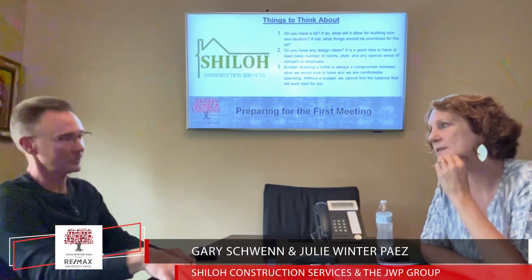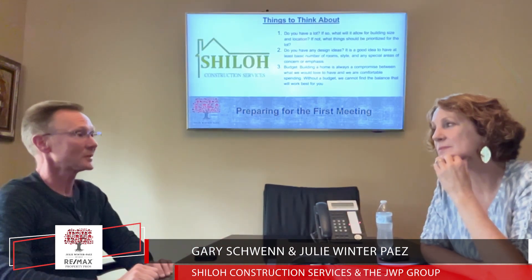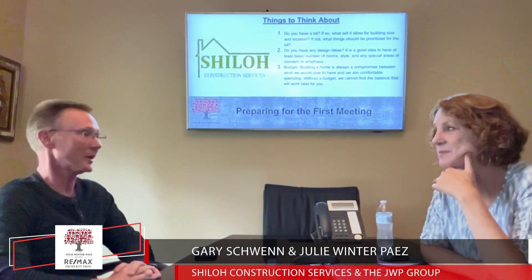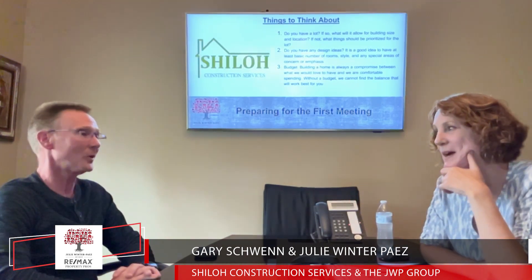When you talk to a builder and enter the design process, ask them: is the design contract separate from the build contract? Logically it should be — you pay for the design, the plan is yours, and you can get bids from multiple builders. But there are builders who, once you've finished the design phase, say 'now we're going to build your house,' and if you don't want them to, you have a problem. Someone came in where the price was inflated, they decided not to use that builder, and were told they'd have to draw a new plan — so they had to start over. It's happened more than once.